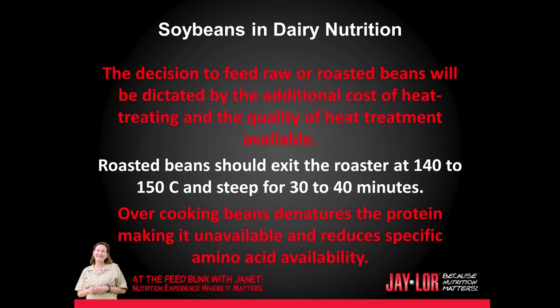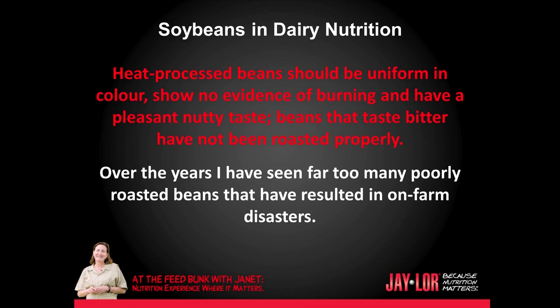Roasted beans should exit the roaster at 140 to 150 degrees Celsius and steep for 30 to 40 minutes. Overcooking beans denatures the protein, making it unavailable, and reduces specific amino acid availability. Heat processed beans should be uniform in color, show no evidence of burning, and have a pleasant nutty taste.